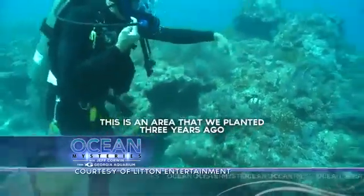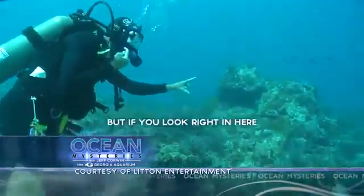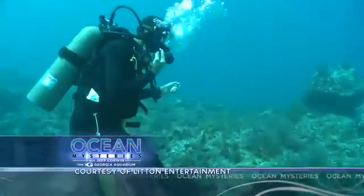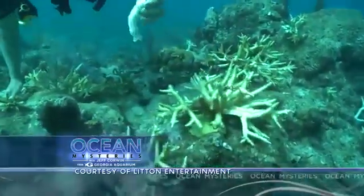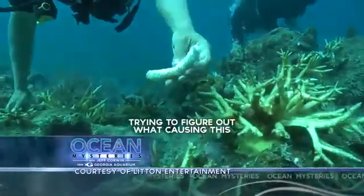This area was planted three years ago and it's doing pretty well, but right up here it all died in the last two weeks. The good news is that we have researcher friends here studying the die-off as it's happening, trying to figure out what's causing it.